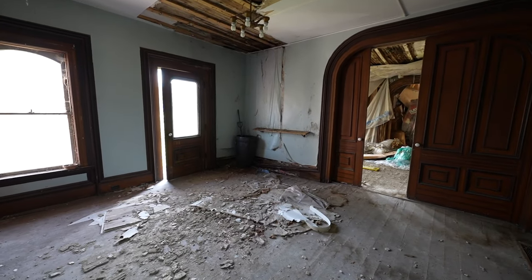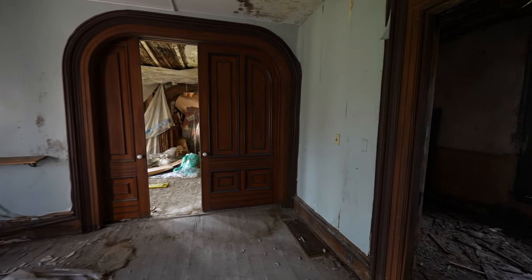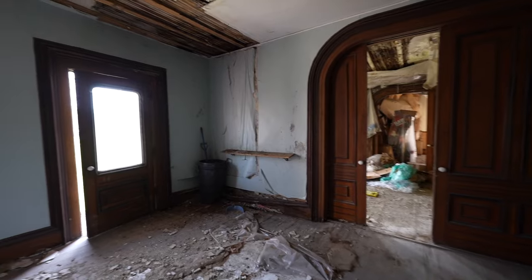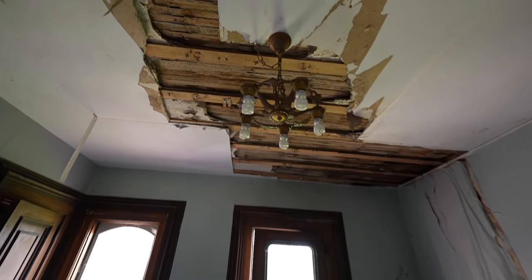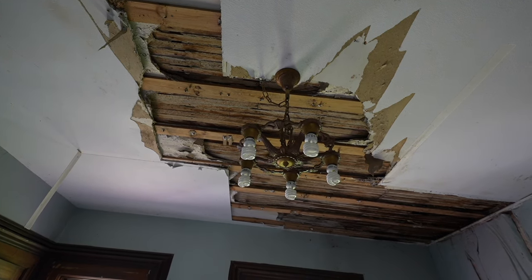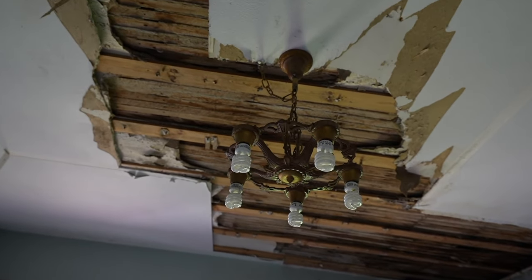Or like a side entrance, I guess — you can hang your coats up there. And then you've got what looks like a living room or something. There's a cool little chandelier here, though those are pretty new lights.